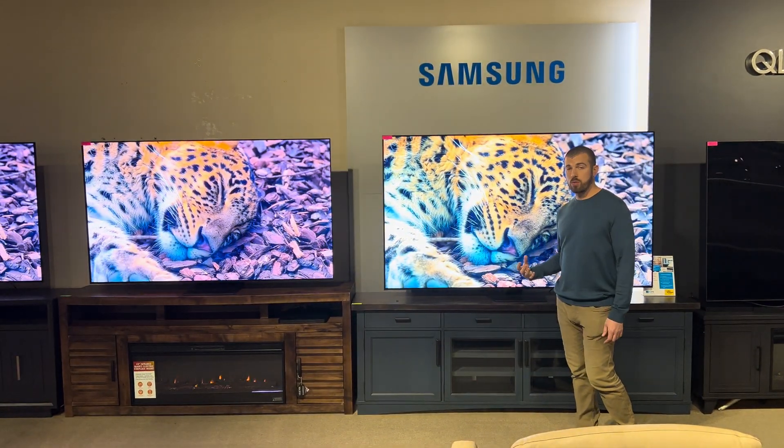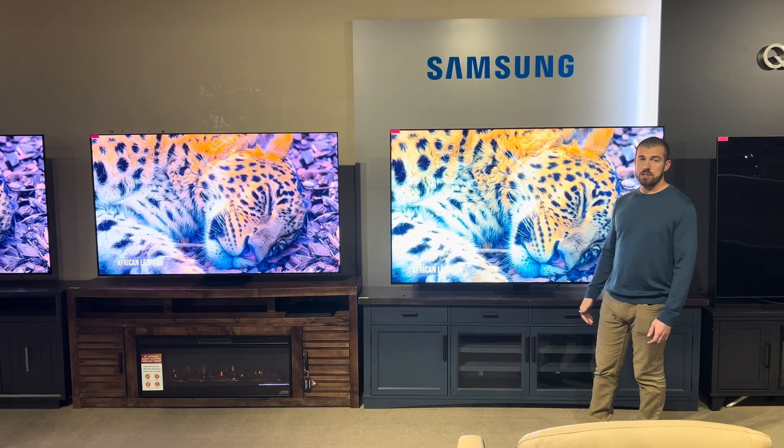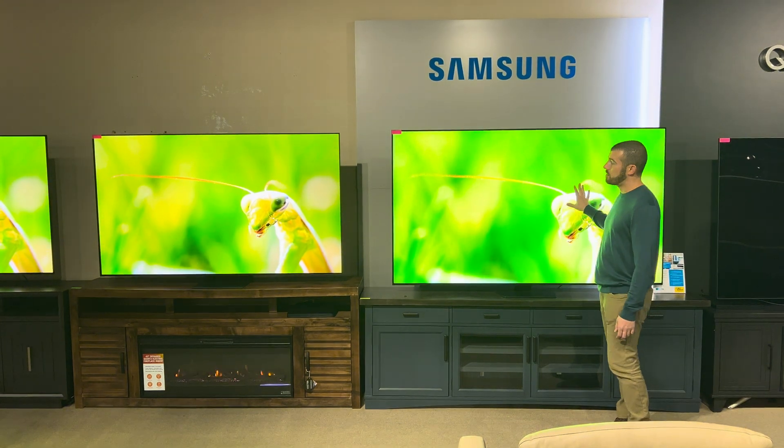But the QLED has that eye-popping brightness. If you have a bright room, it's going to do very well in a bright environment, and you get more screen size for your money.